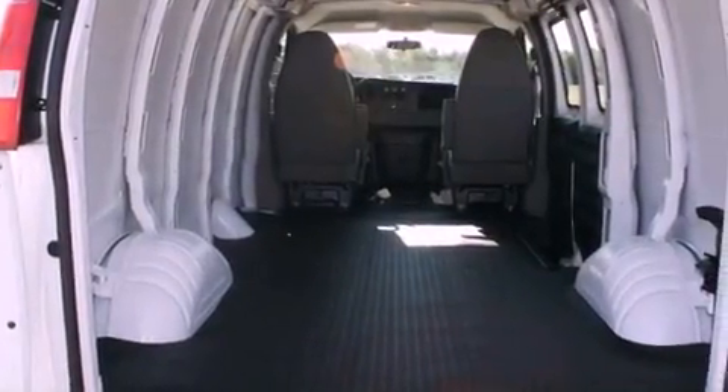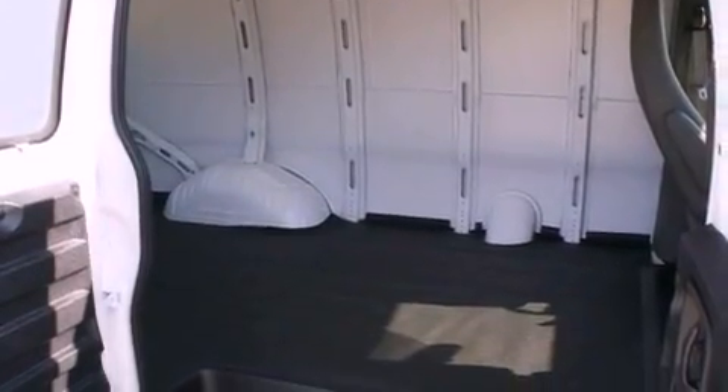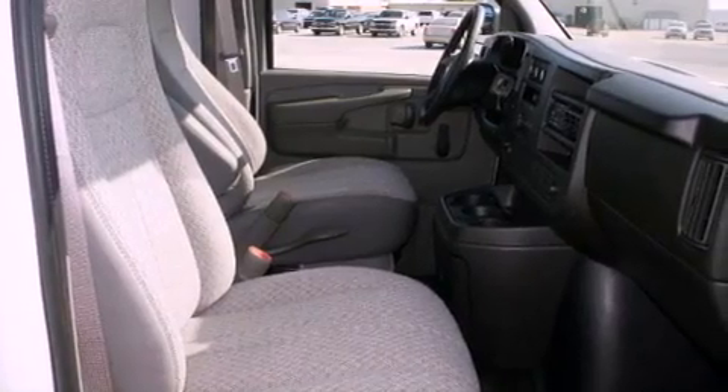Its top features include a rear window defroster, privacy glass, a low-tire pressure indicator, a stability control system, an anti-lock braking system, dual airbags, side impact door beams, and cruise control.